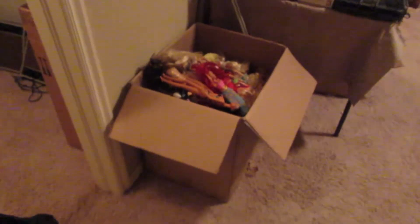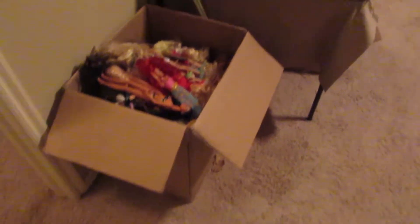We have this huge box that is absolutely full of Barbie dolls — there are over 100 Barbie dolls.